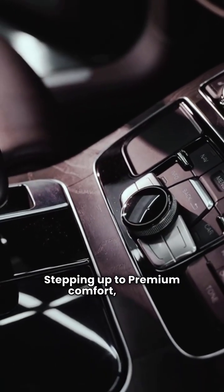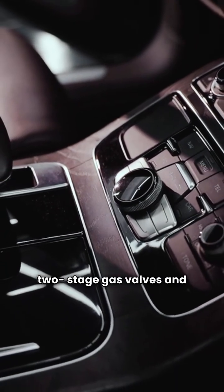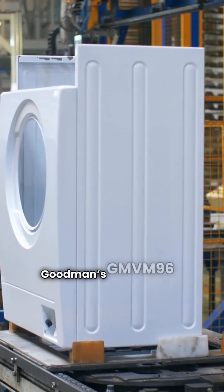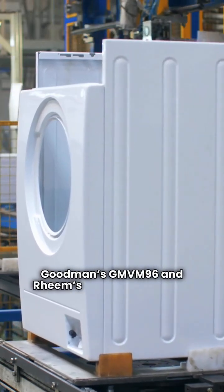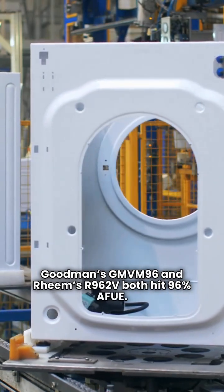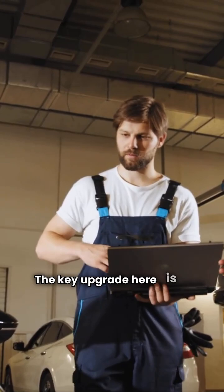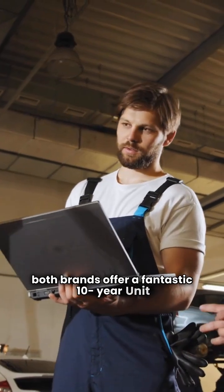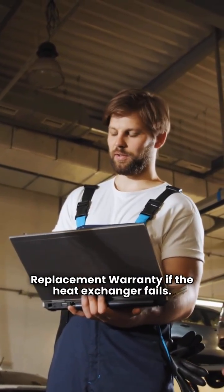Stepping up to premium comfort, we get two-stage gas valves and variable speed blowers for quieter, more even heating. Goodman's GMVN96 and Ream's R962V both hit 96% AFUE. The key upgrade here is the warranty — both brands offer a fantastic 10-year unit replacement warranty if the heat exchanger fails.